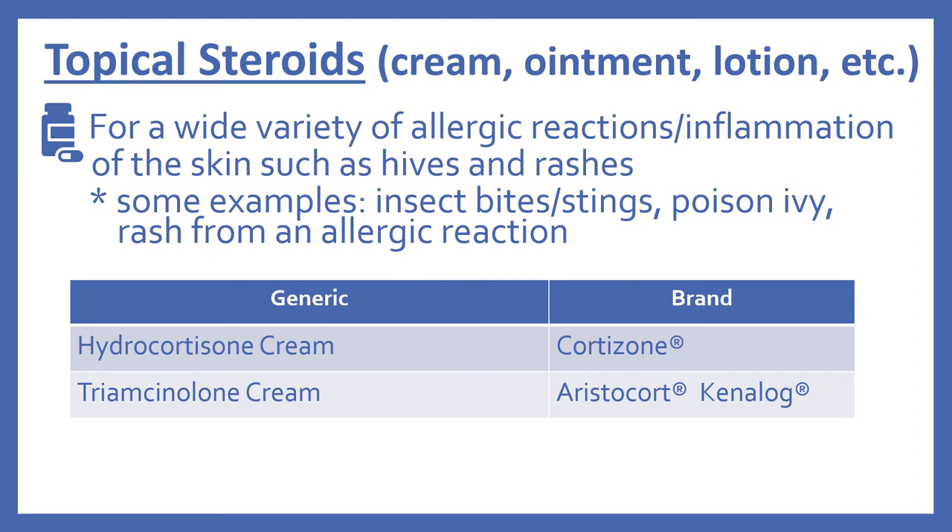Then there are topical steroids. This includes things like creams, ointments, and lotions that are applied to the skin. These are for a wide variety of allergic reactions and inflammation of the skin, such as hives and rashes — for example, insect bites and stings, poison ivy, or a rash from an allergic reaction. In the top 200 we have hydrocortisone cream, which is Cortisone, and triamcinolone cream, which is Aristocort or Kenalog.